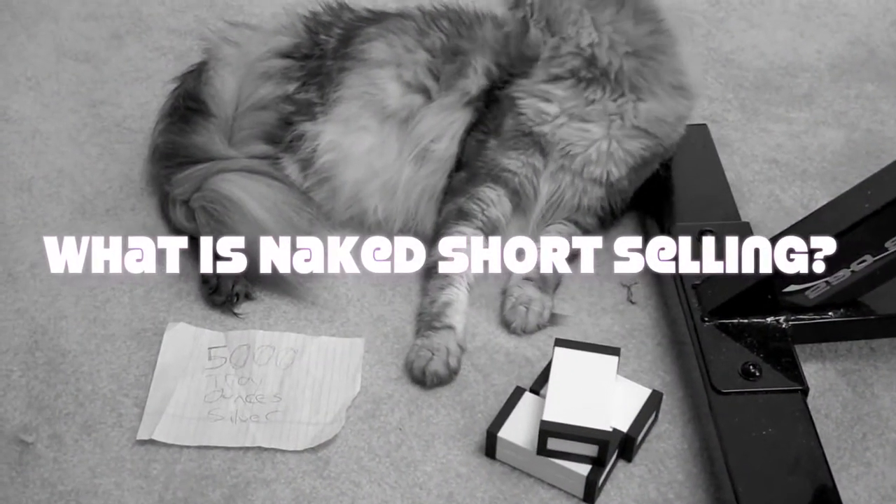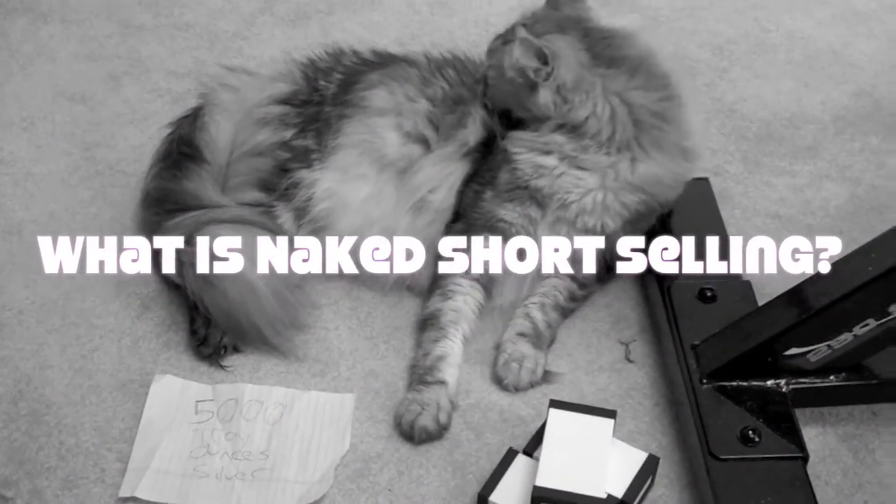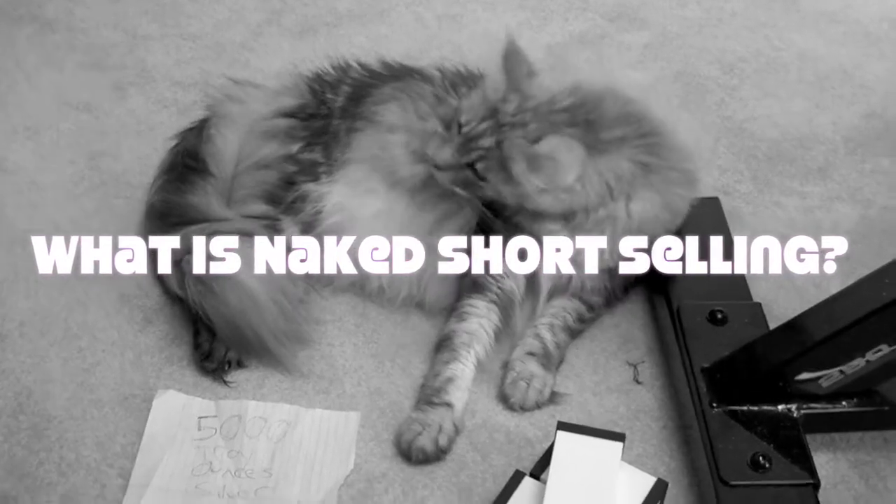Hello YouTube. Hello Internet. It's IREXGuy here. I wanted to take a few moments to explain Naked Short Selling.